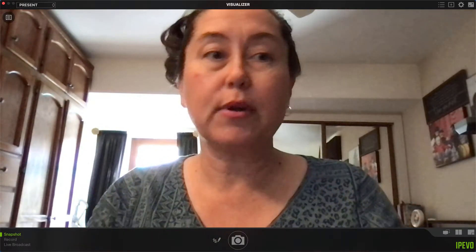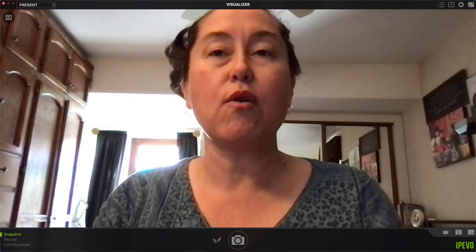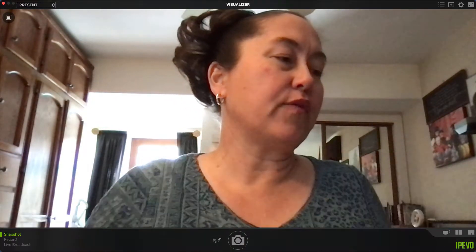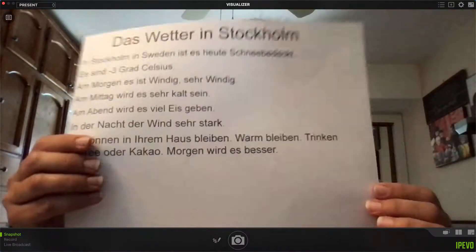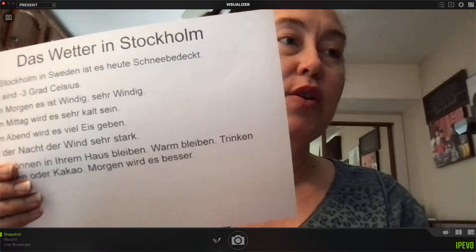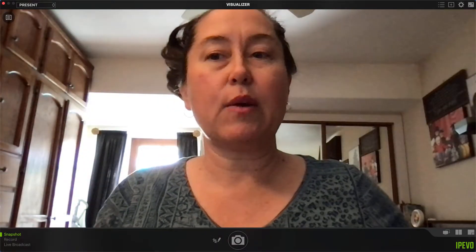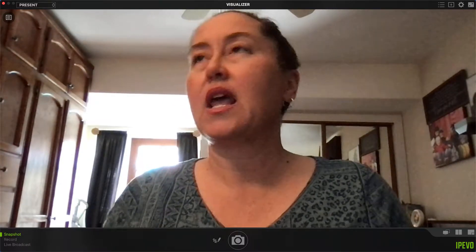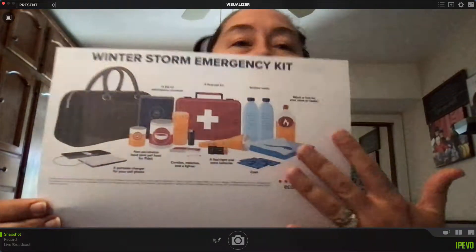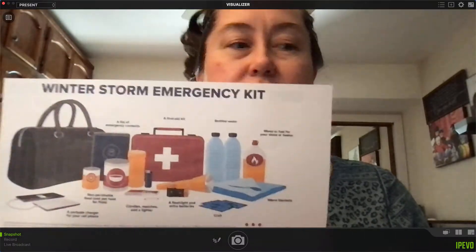In order to properly plan and organize yourself, you do need to write out a step-by-step of what you want. For me, it was easier to have it on paper, so I wrote out my weather report on paper. I also had it on a Google slide. I also wanted to tell people how to prepare, so I have a graphic I found on the internet that shows how to prepare for a winter storm — an emergency kit.